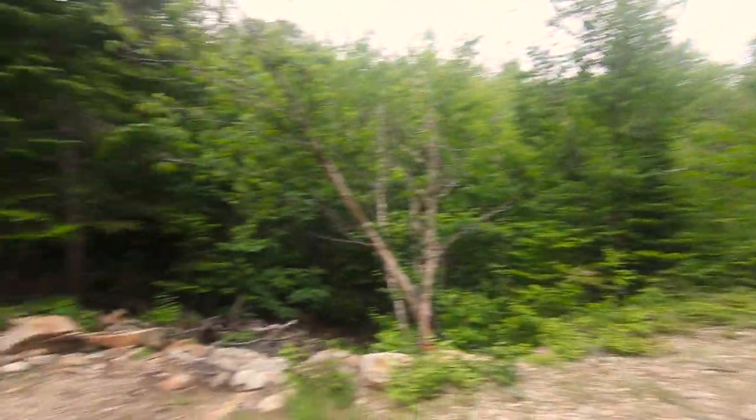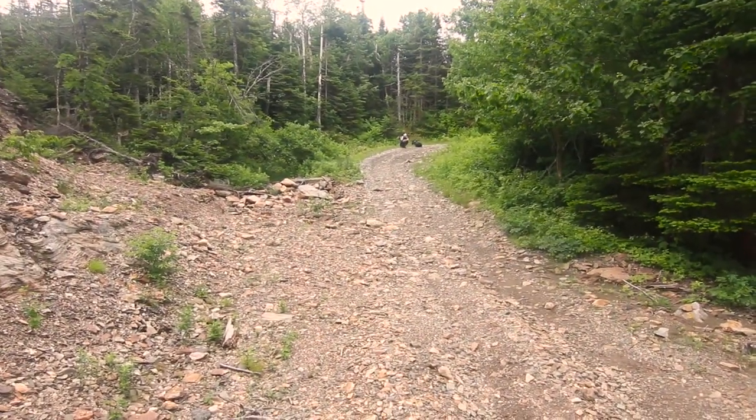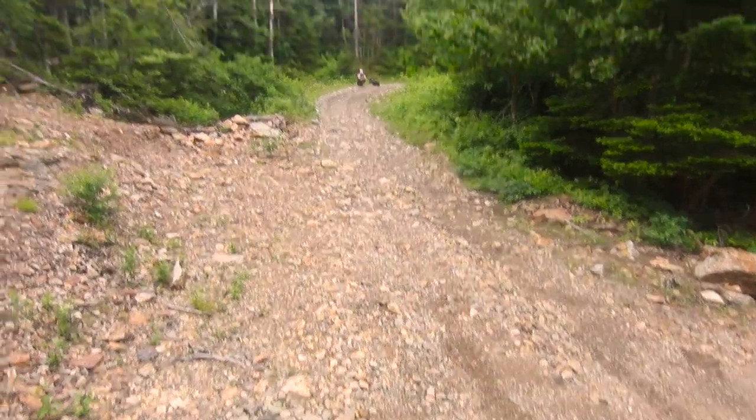Anyway, I will bid you adieu. We now have to spend 40 more minutes getting back out of these mountains in the Cape Breton Highlands and nearly trash the truck again on these old ATV roads. That's it — we'll see you next time.